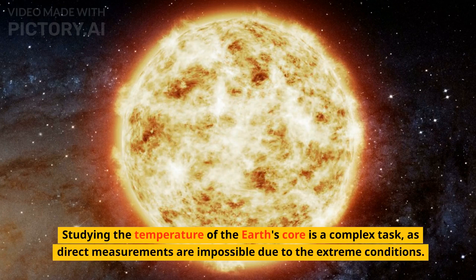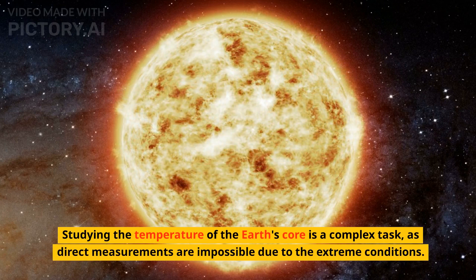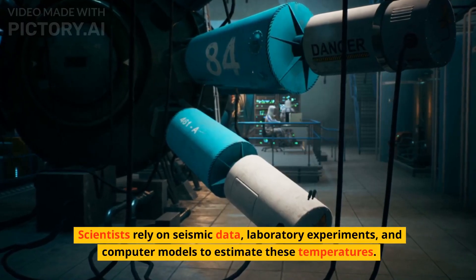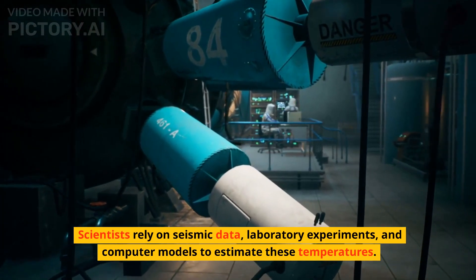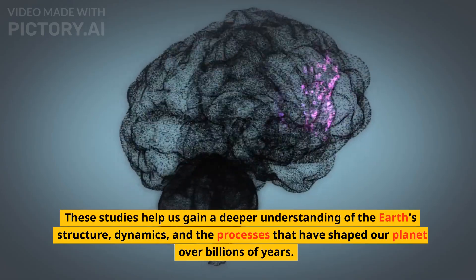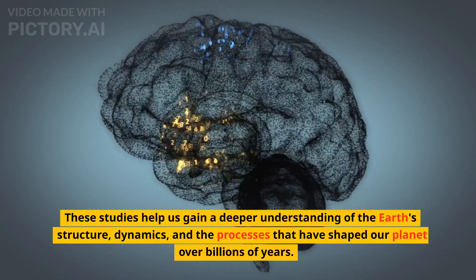Studying the temperature of the Earth's core is a complex task, as direct measurements are impossible due to the extreme conditions. Scientists rely on seismic data, laboratory experiments, and computer models to estimate these temperatures. These studies help us gain a deeper understanding of the Earth's structure, dynamics, and the processes that have shaped our planet over billions of years.